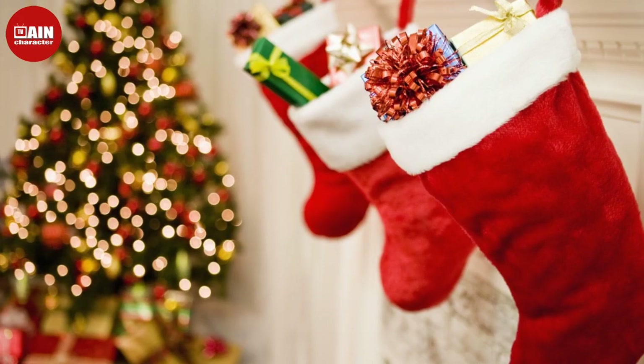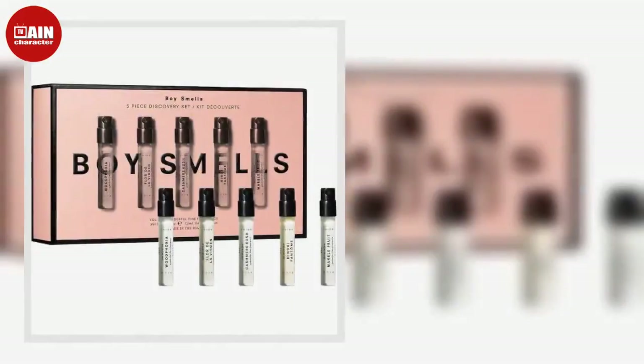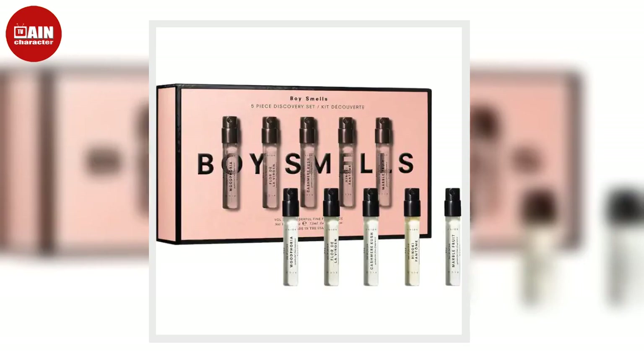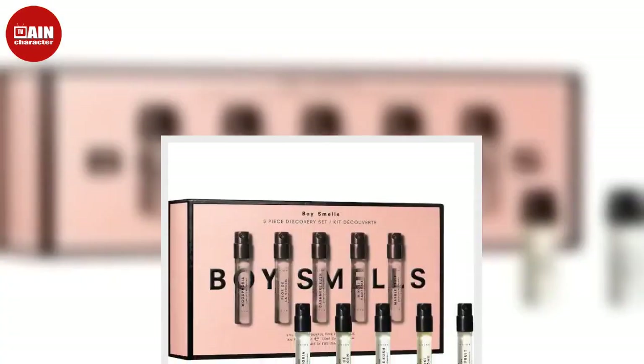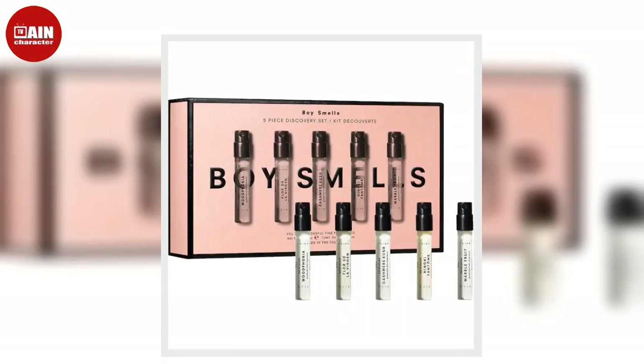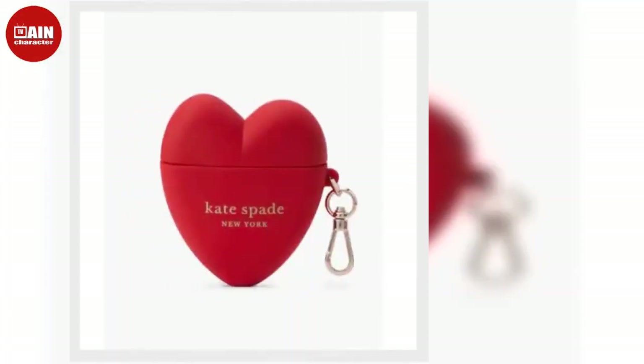JBL Clip 3 Waterproof Portable Bluetooth Speaker from Amazon. It streams high-quality sound from your phone or tablet via Bluetooth. This is the perfect stocking stuffer for any music lover.